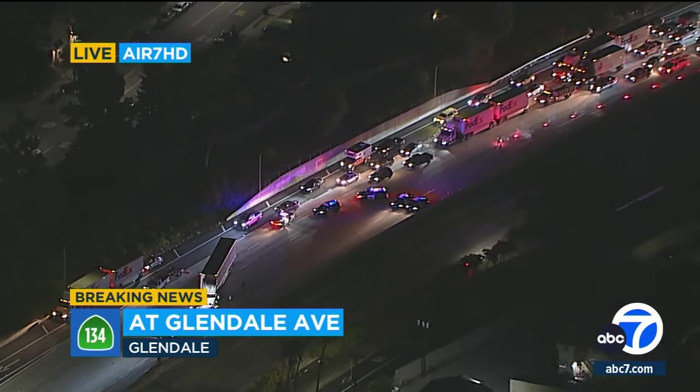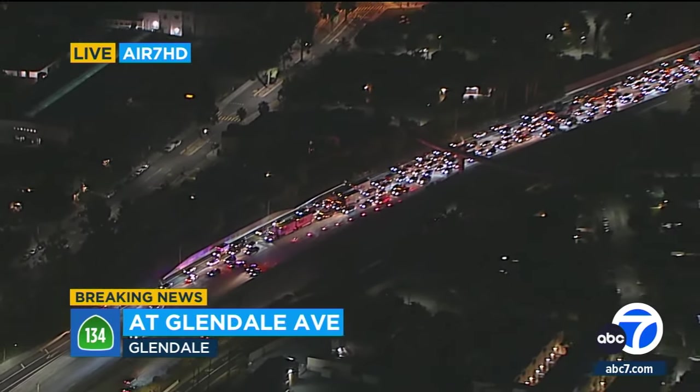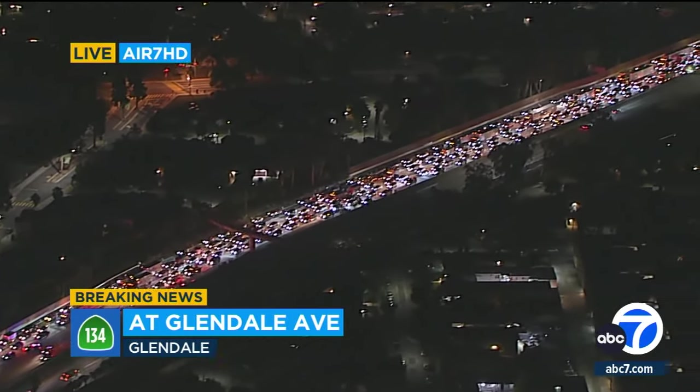You can see only the far right shoulder is open. All the main lines of the freeway are shut down. That semi and a car collided there, and one person was killed.